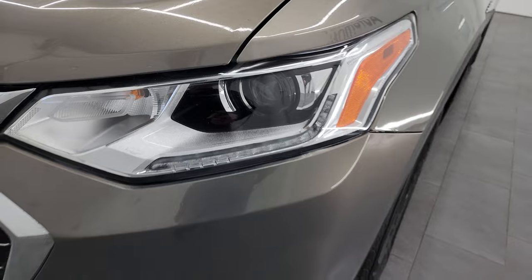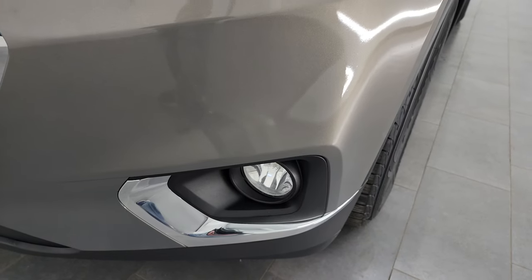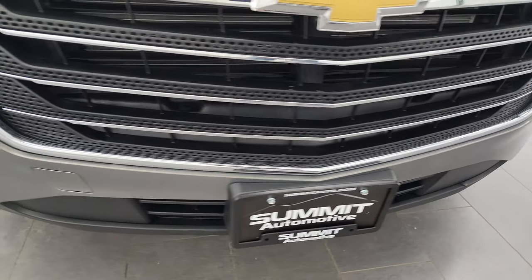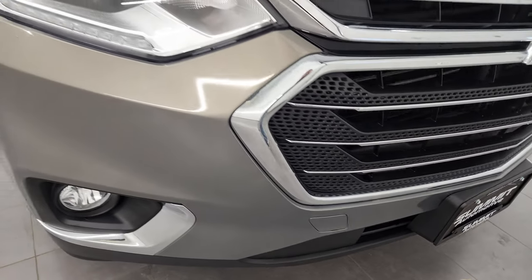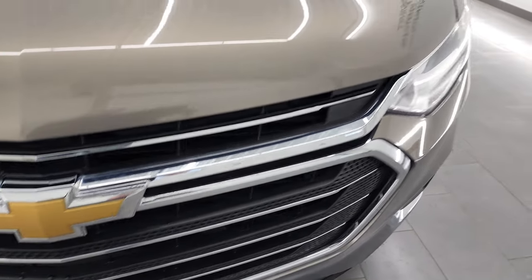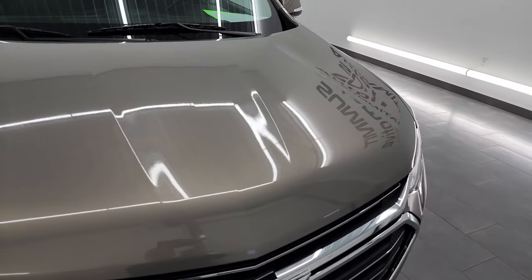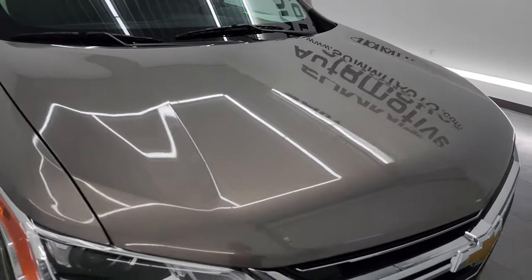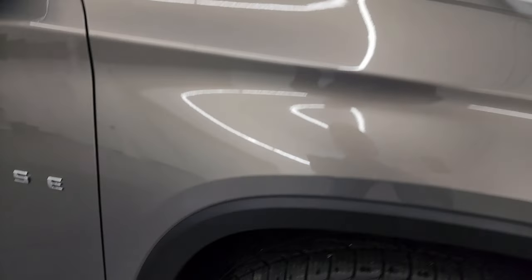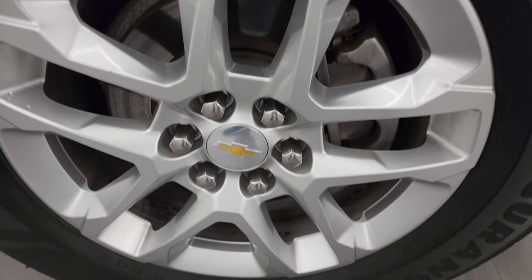Comes with projector headlamps and LED running lights, factory fog lights. The front bumper is in great shape — no major dents, dings, scratches or cracks. Has the chrome trimmed grille and the hood is in really nice shape too, didn't see any major dents or dings on there. Passenger side front fender looks good and the passenger side front wheel is absolutely perfect.